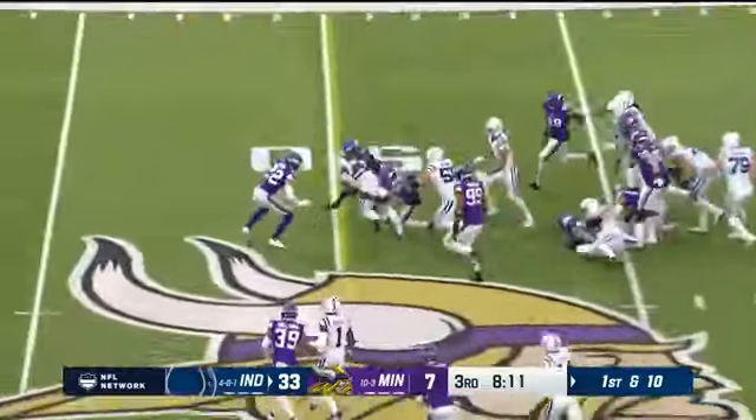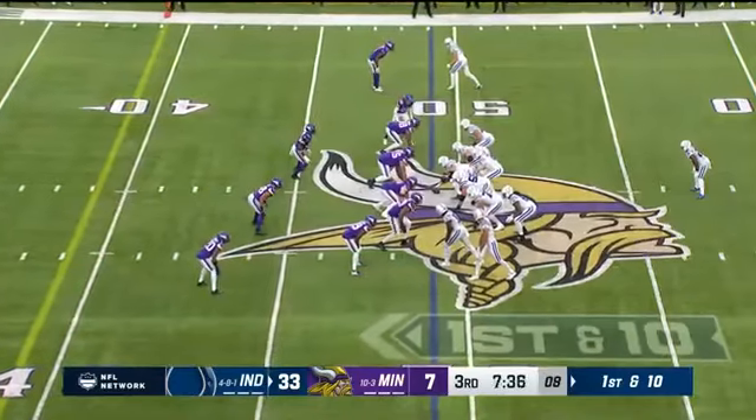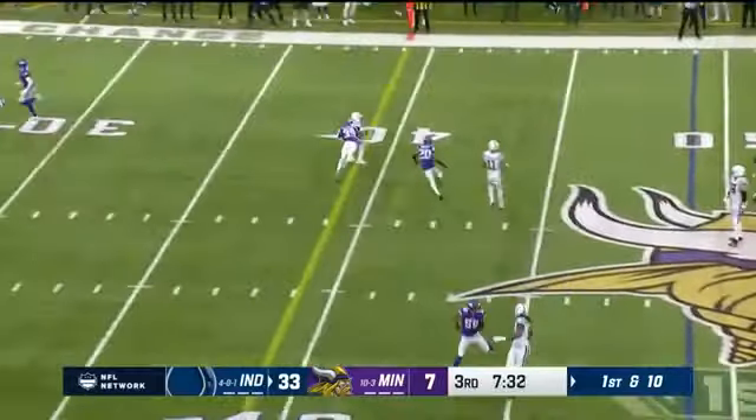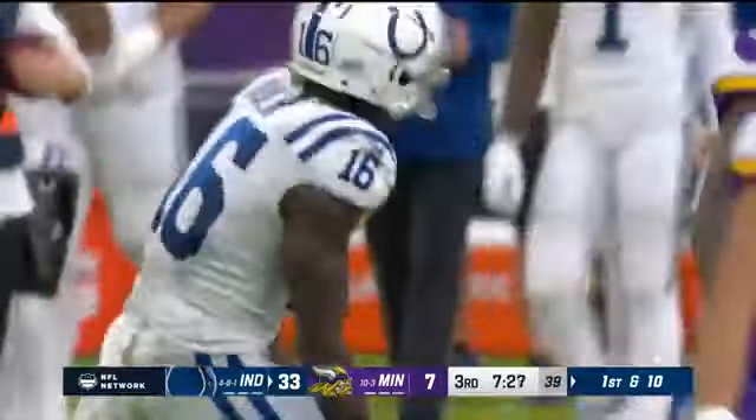Matt Ryan himself for 13 interceptions this year, including a couple of games he didn't even start. He lost one over the middle — what a catch, hauled in by Ashton Dulin for a first down.